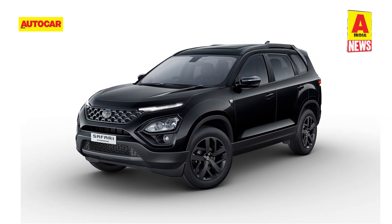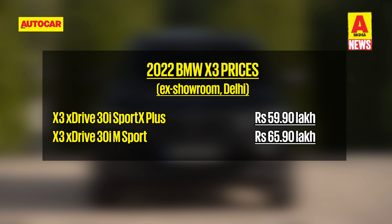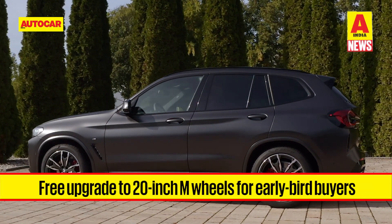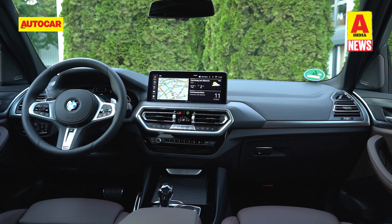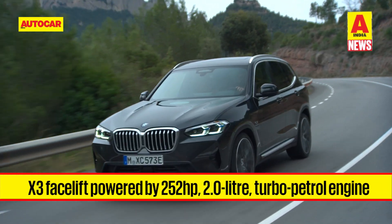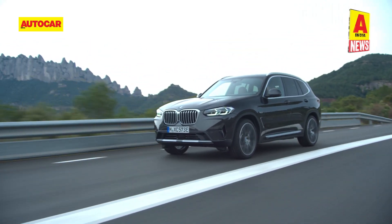The Safari Dark Edition remains mechanically unchanged, powered by the same 170 horsepower 2.0-litre diesel engine with options of a 6-speed manual or 6-speed torque converter automatic transmission. BMW has launched the refreshed version of the X3 in India, with prices starting from 59.9 lakh rupees ex-showroom. Available in two petrol-only trims, the refreshed X3 gets a more prominent kidney grille, new adaptive LED headlamps, a revised front bumper, and new 19-inch alloy wheels with a free upgrade to 20-inch units for pre-booked customers. The rear also gets bumper changes and new LED tail lamps, while the interior features a new 12.35-inch touchscreen on the M Sport variant and a 10.25-inch unit on the Sport X Plus trim. The sole engine is a 2.0-litre turbo petrol producing 252 horsepower and 350 Nm, paired with an 8-speed automatic and all-wheel drive. Diesel versions will join the lineup soon.